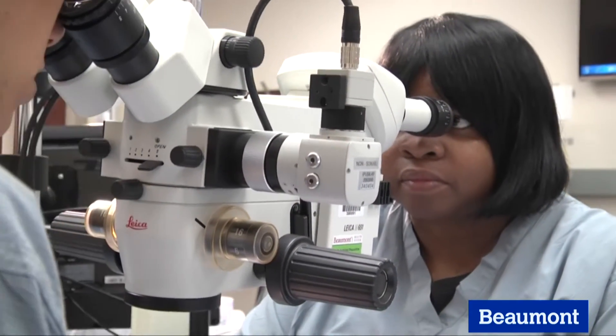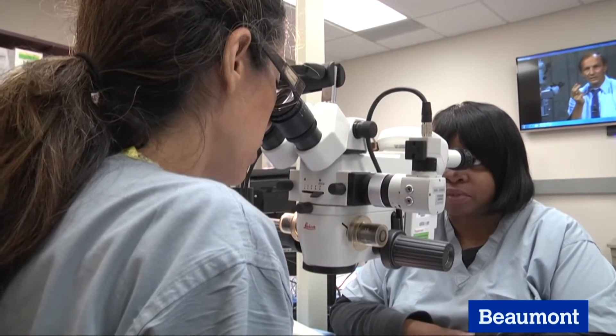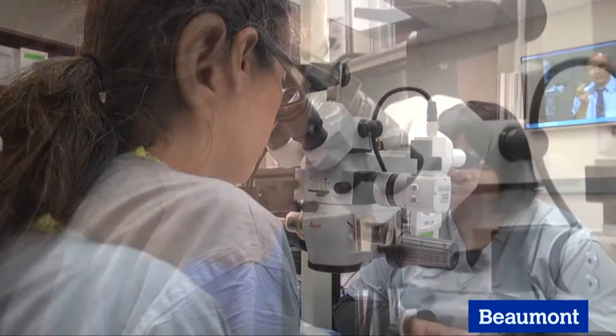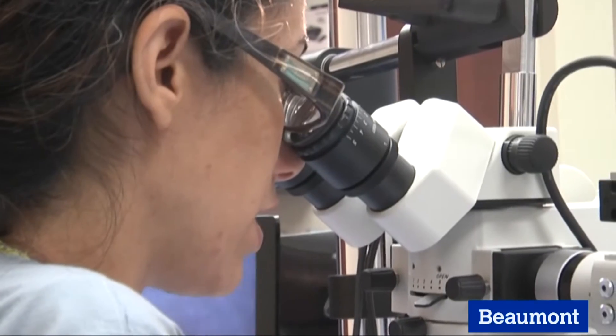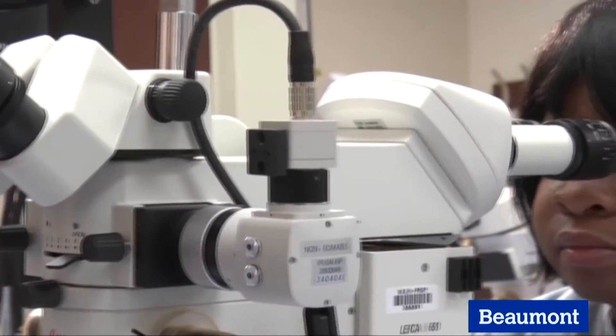The Institute offers one-on-one certified training by a veteran microsurgical instructor. The state-of-the-art dual-function microscopes allow for personalized coaching. I'm able to see what the learner is actually seeing through their microscope and offer feedback to them.